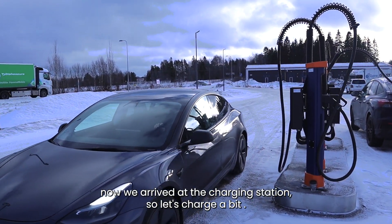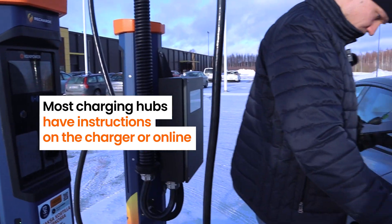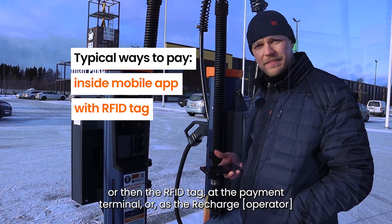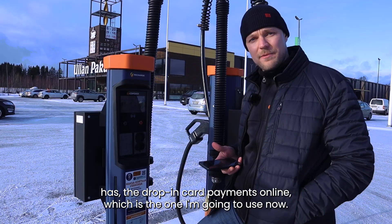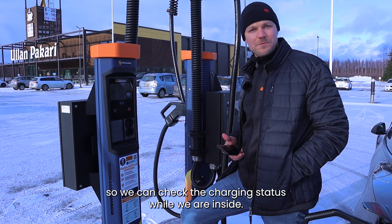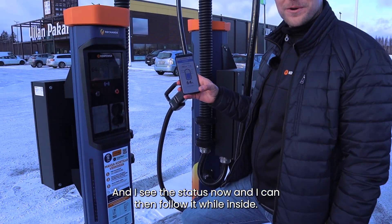All right, so now we've arrived at the charging station, so let's charge a bit. The ReCharge station has a QR code app, so I read the QR code and it gives me instructions on how to proceed — I just plug in, connect, and swipe to start. Usually at charging stations you have options like an app, an RFID tag at the payment terminal, or as ReCharge has, a drop-in card payment online, which is the one I'm using now. Our car is starting to charge. I'll also take Ken Power's Charge Eye QR code with me so we can check the charging status while we're inside. I scan the QR code from the screen, it scans really easily, and I can see the status now and follow it from inside.